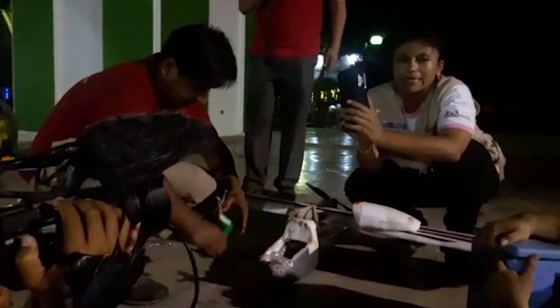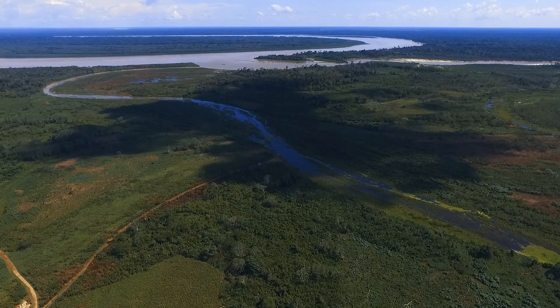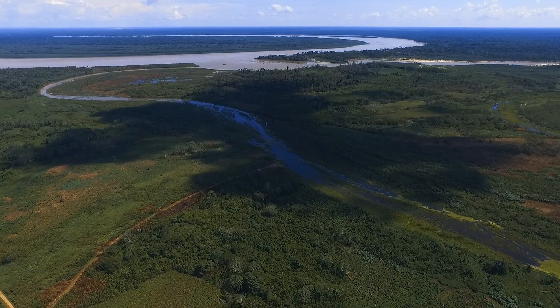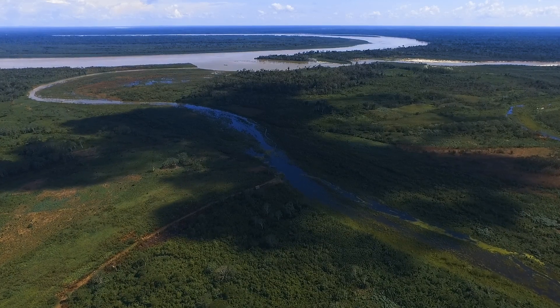After rescuing Frankie from the tree, the local doctor engaged with the community to present the results of the project, and to explain why she will continue working with We Robotics on drone deliveries in the Amazon rainforest.